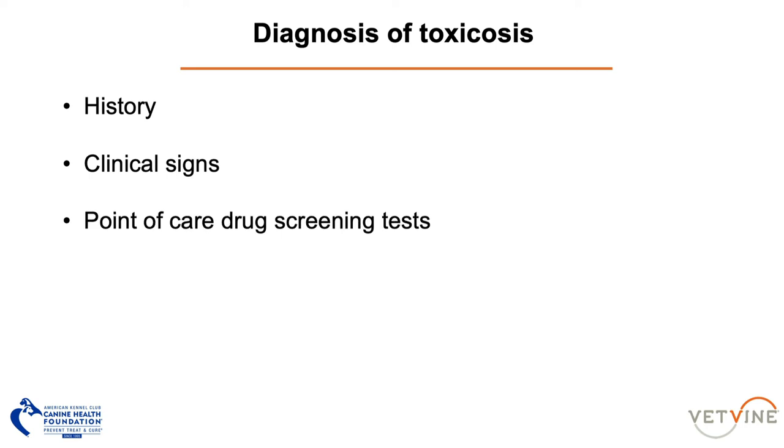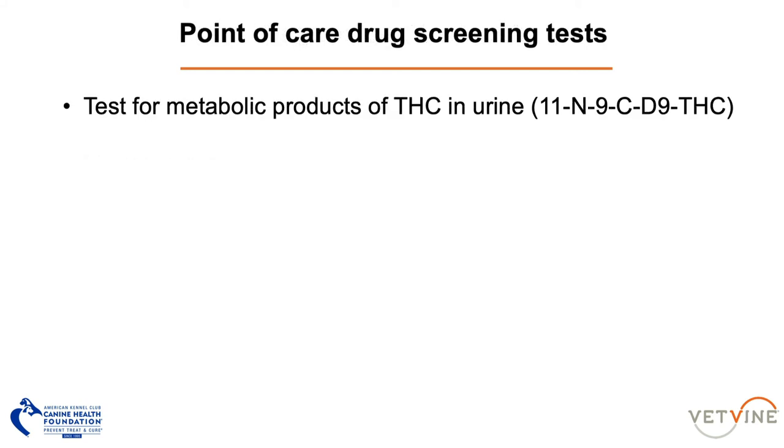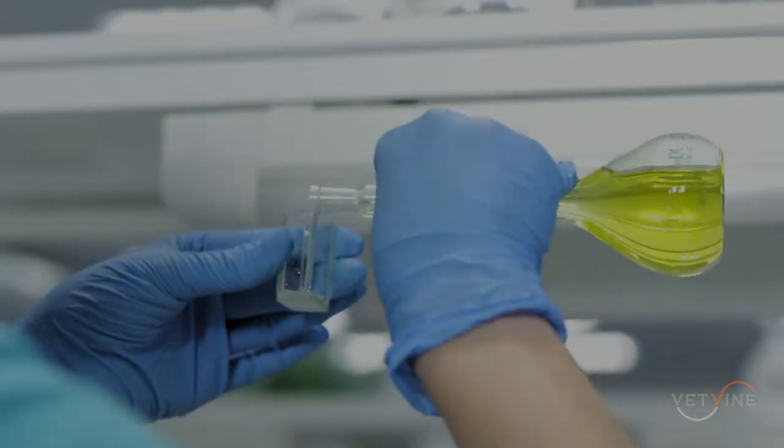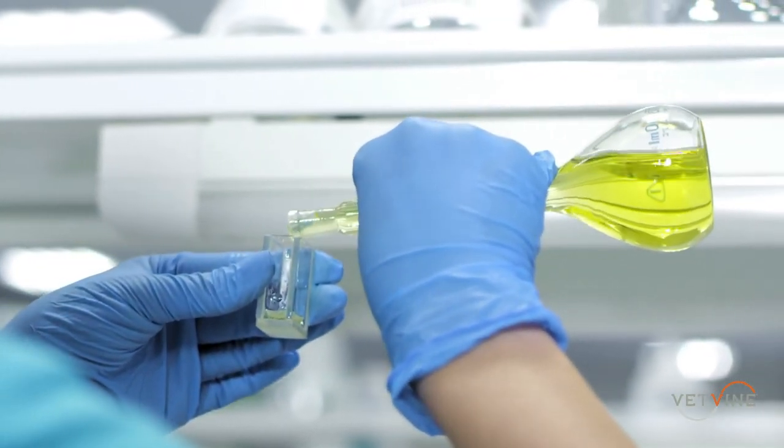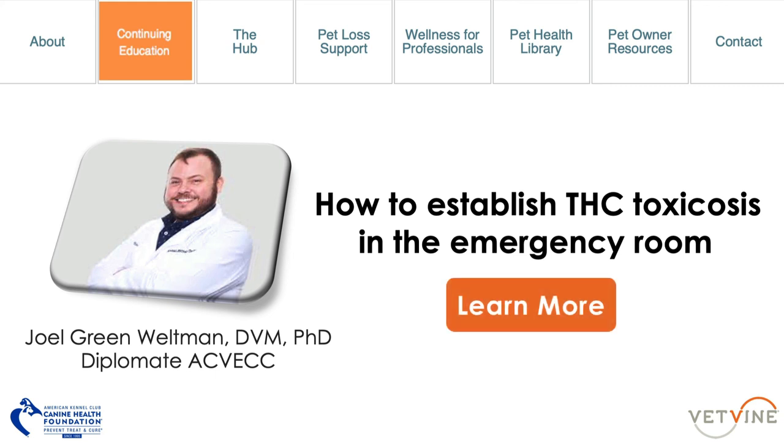Point-of-care urine drug screening tests are readily available means of testing for THC exposure. These tests are mostly designed for screening purposes and are never intended to provide a definitive diagnosis. They test for the metabolic products of THC in the urine — specifically, the majority investigate for a substance called 11-nor-9-carboxy-delta-9-THC. Recently, I received grant funding from the AKC Canine Health Foundation to investigate point-of-care diagnostic testing for dogs exposed to THC intoxication, looking at the specificity of two commercially available urine drug screening tests — the OLEERA and NARCO-CHECK systems.